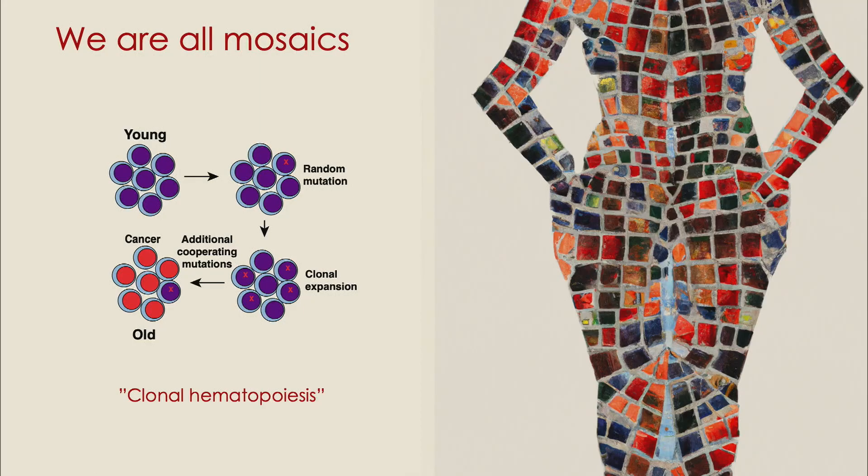When this happens in the blood, we refer to this as clonal hematopoiesis. By the time we reach middle age, all of us have these clonal hematopoiesis mutations in us, and that is why I say we are all mosaics — we all have these clones to varying degrees.